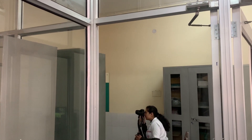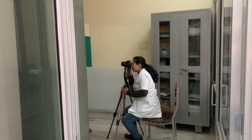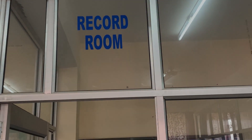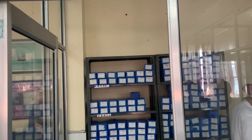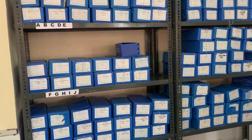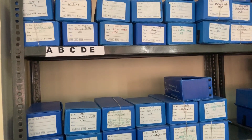Extraoral and intraoral photographs are taken for diagnostic and record purposes. All the pre-treatment, post-treatment, and mid-treatment data are preserved in the record room.